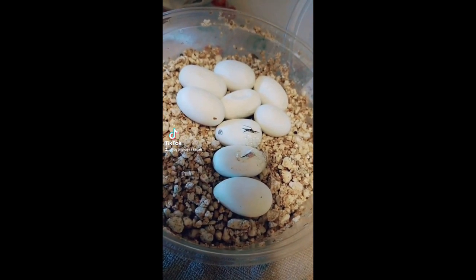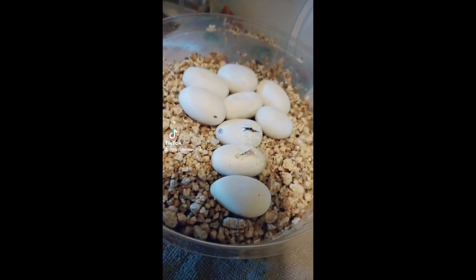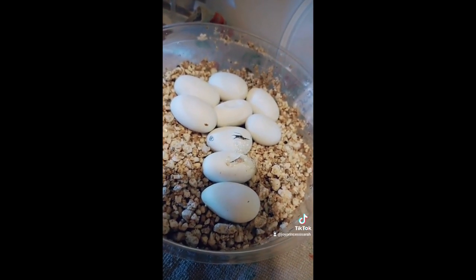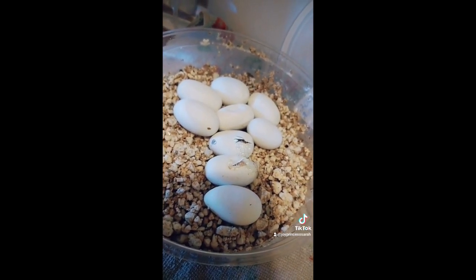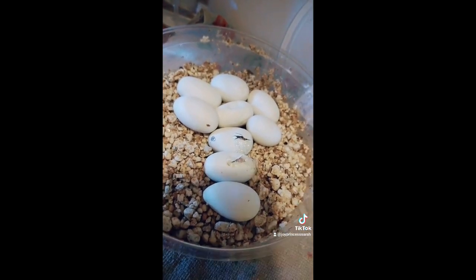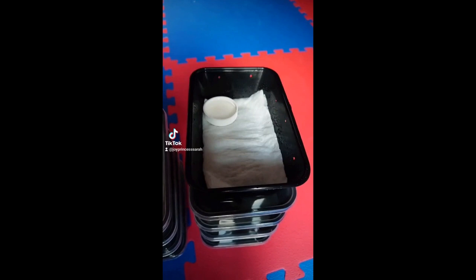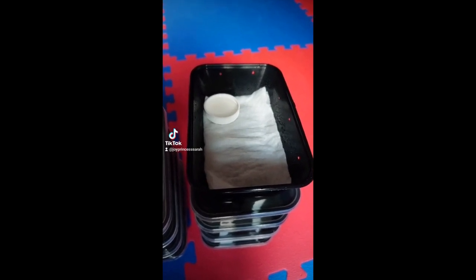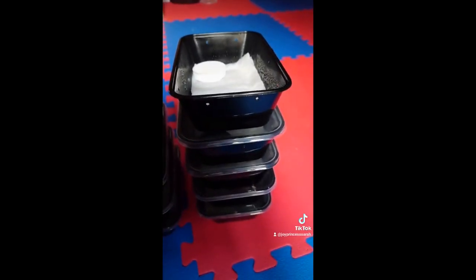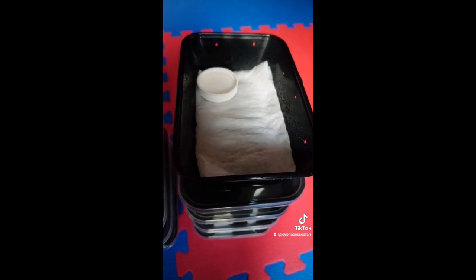Baby snake update — I told you guys it was going to be any day. Clutch number 74 is hatching right now. Two of them are pipping and the rest are probably going to come within the next 24 to 48 hours. Both of these are Ultramel. I thought you guys might want to see what a setup for a baby corn snake looks like, at least for a breeder. These are just food prep containers that I have put holes in, and there's a moist paper towel in there with a little water bowl, which right now is just a cap.